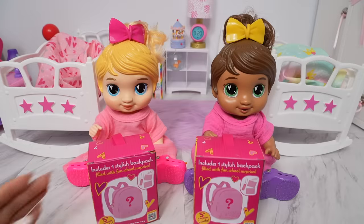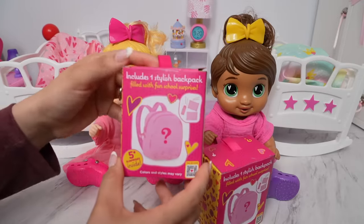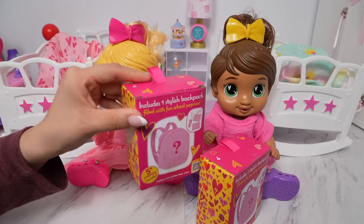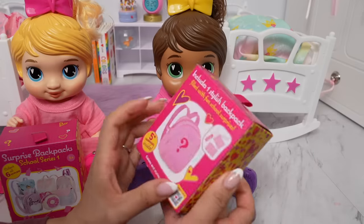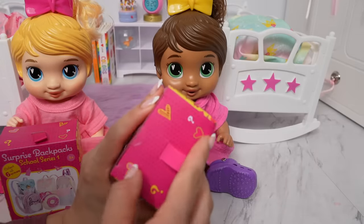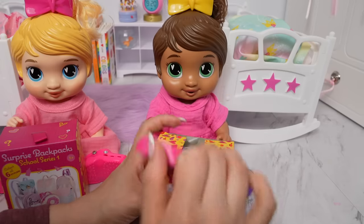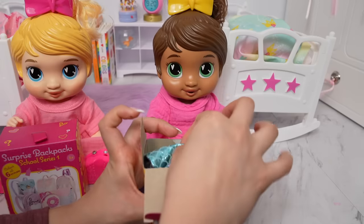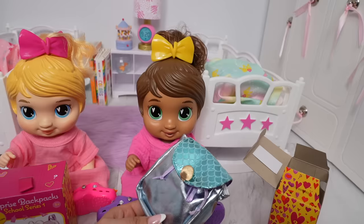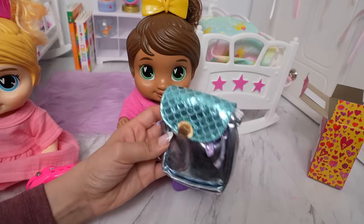Now we need to pack their backpacks. I got the girls the new R-Generation doll surprise backpacks. Their doll accessories are always super cute. Let's begin by opening up Sophia's backpack and see what she got. It's a mermaid backpack — I think you're going to like this, Sophia. It does kind of remind me of The Little Mermaid.